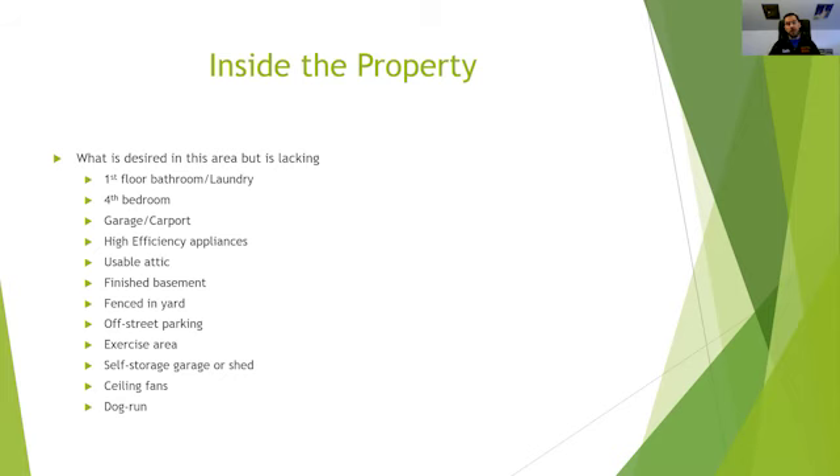A garage or carport — if it's lacking in the area, it could be worth adding. High-efficiency appliances are something I generally do when the existing appliance is basically dead. I upgrade to a high-efficiency appliance and note it in the property description. In the summertime especially, lowest utility bills in the area for your air conditioning or HVAC in wintertime — people will notice that.